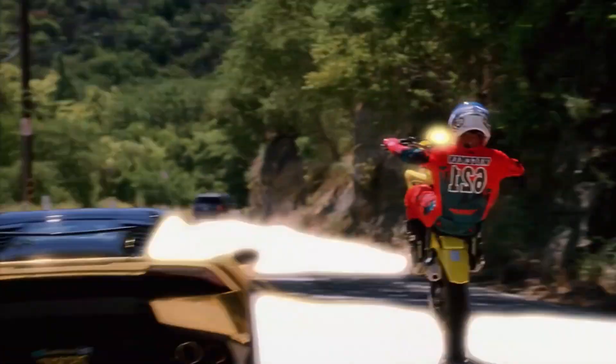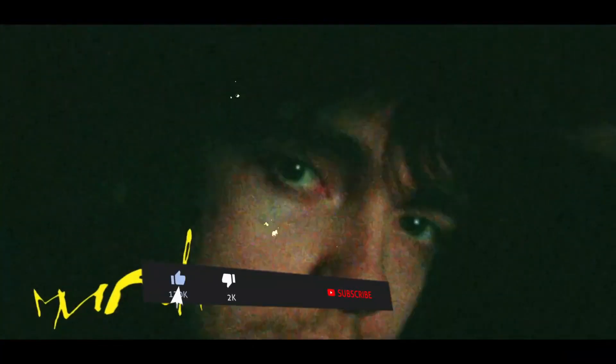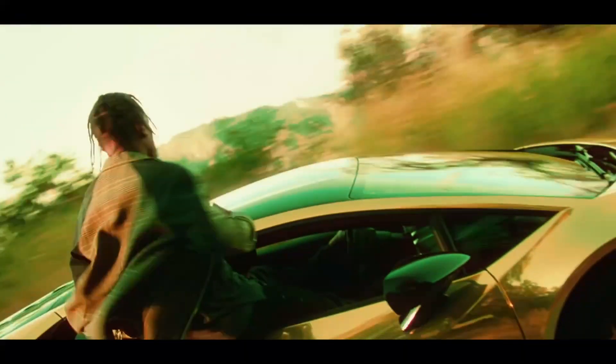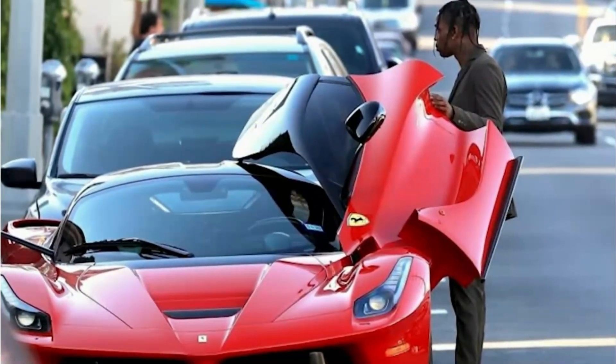Welcome back to another Hyper Lifestyle video where today we will be taking a sneak peek into Travis Scott's car collection. American musician and rapper Travis Scott is said to be worth an impressive 58 million dollars, and his stacked car collection reflects that perfectly.